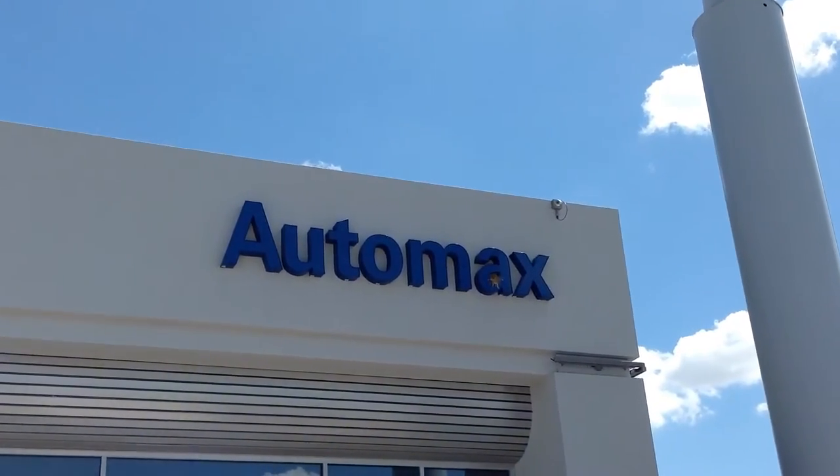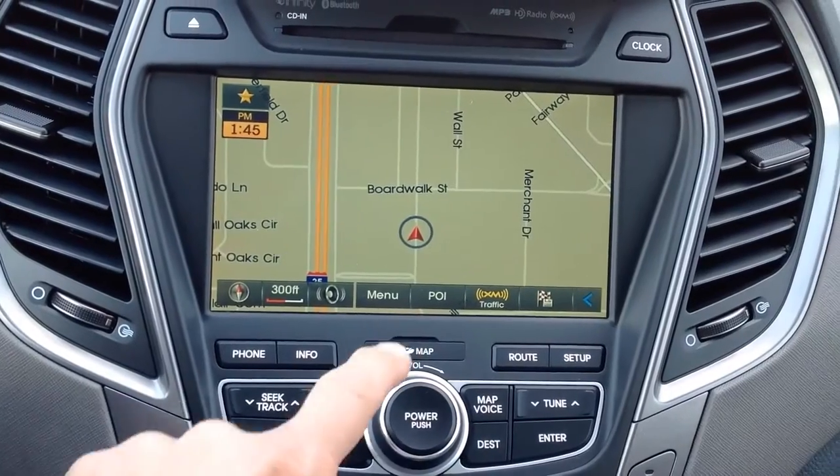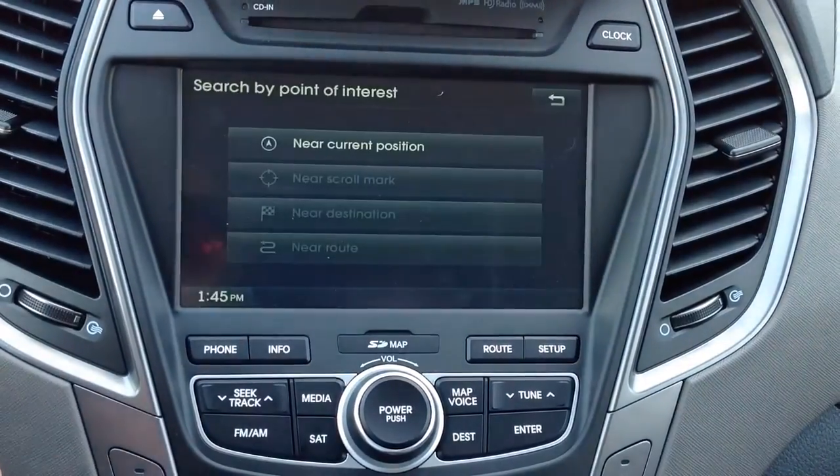Here's another useful technology tip from Automax Hyundai. One of the most commonly asked questions we get is, how do I save locations, preferably my home address, in my onboard navigation system?